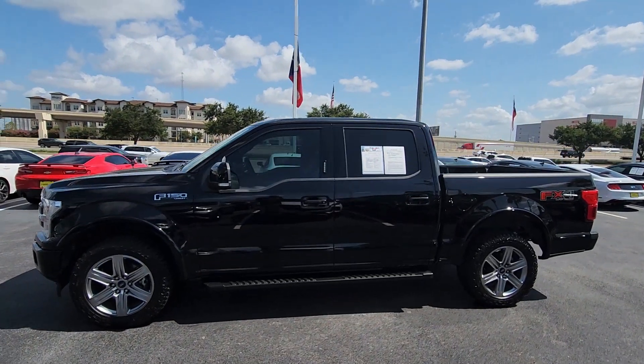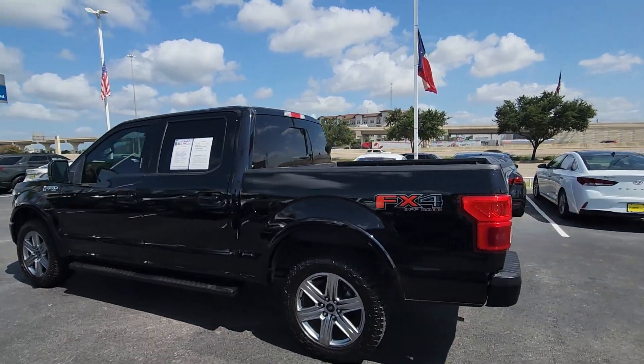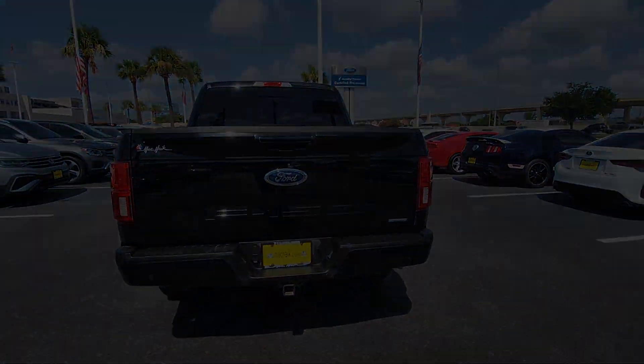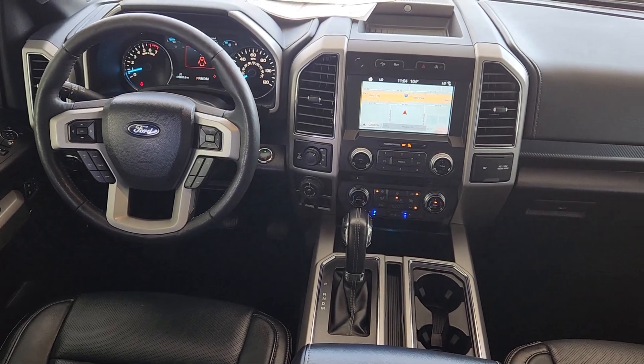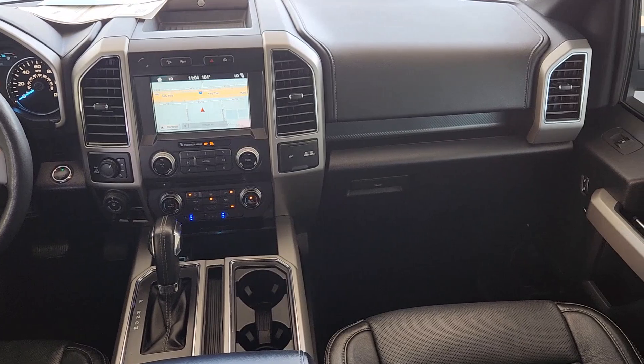Take a moment to check out the 2018 Ford F-150. With less than 80,000 miles on the odometer, this vehicle stands out from the rest. Enjoy a new level of ease and confidence whether at work or play when you're in this F-150.